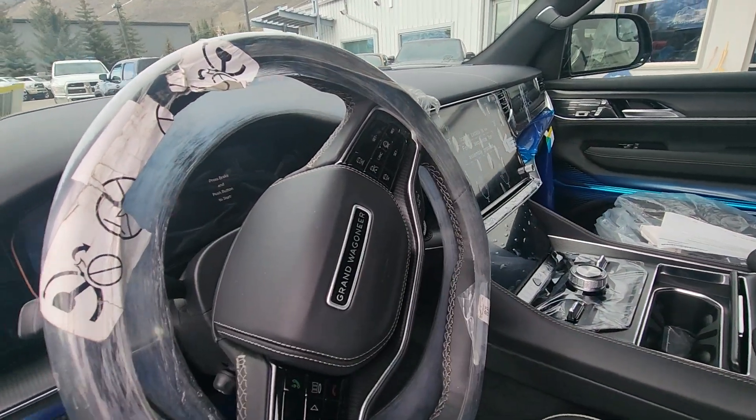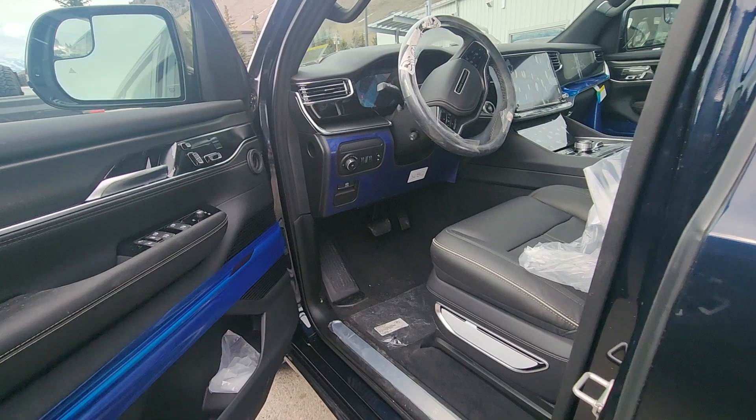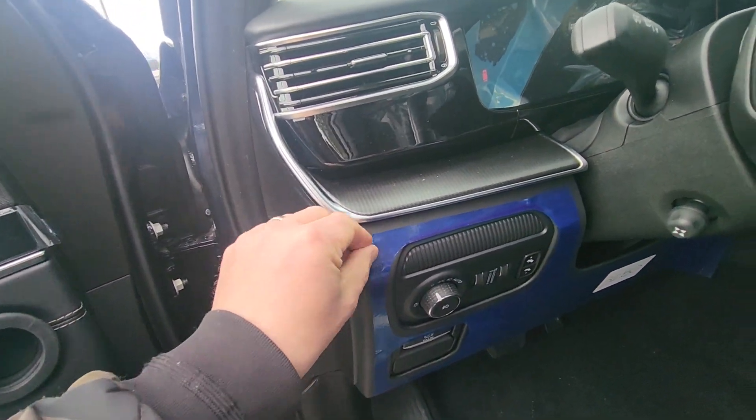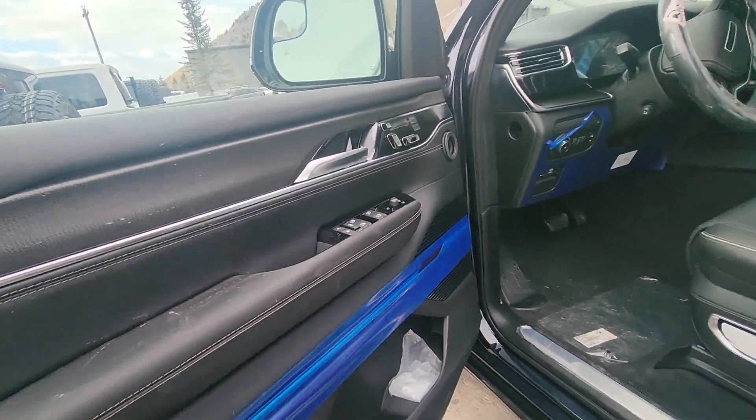Is the video screen on the other side for the passenger as well? This isn't the color of the dash — this is just the material that they cover it with to protect it.